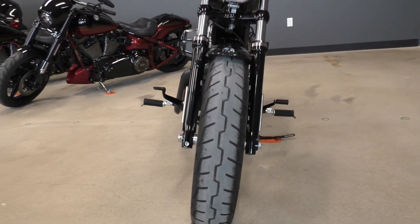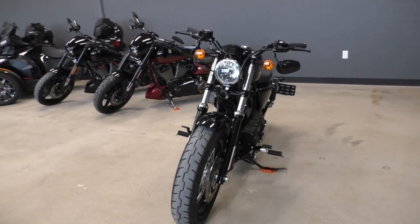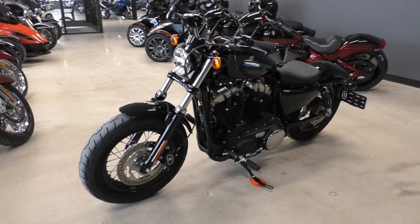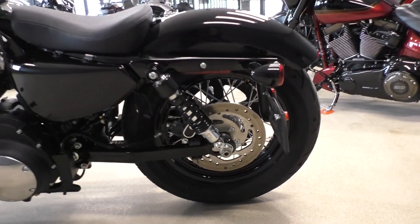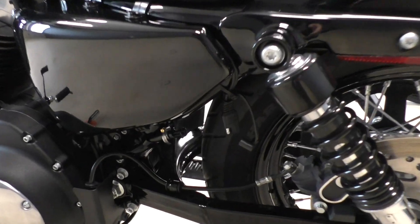The tires are in great condition, and it is one of our certified pre-owned motorcycles, so it's been through our 32-point pre-delivery inspection. We had a technician test ride it and make sure everything was working correctly.